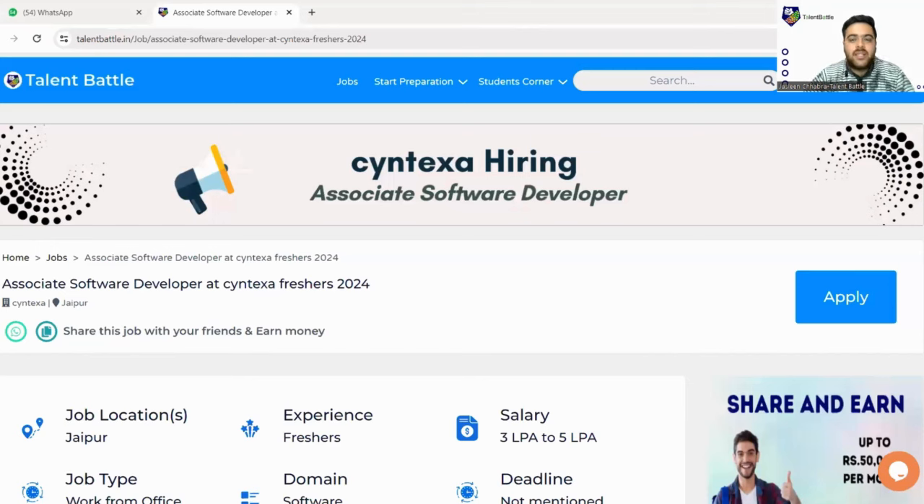Hello guys, welcome back to our YouTube channel. Today we are back with yet another amazing opportunity from Syntaxa. Syntaxa is hiring associate software developers, as you can see on my screen. Let's check out this opportunity — the eligibility criteria, what the company is offering, the job role, the package, and how you can easily apply. Watch the video till the end so you don't miss any important information.